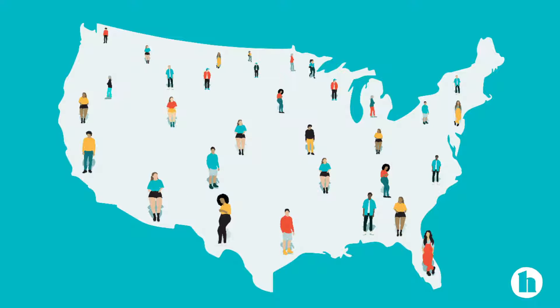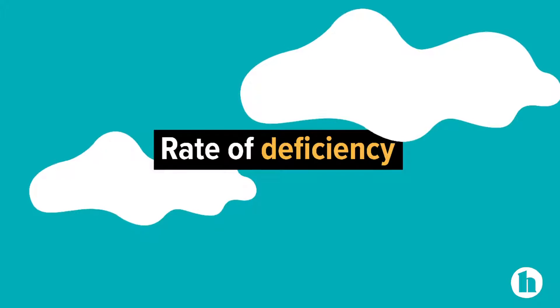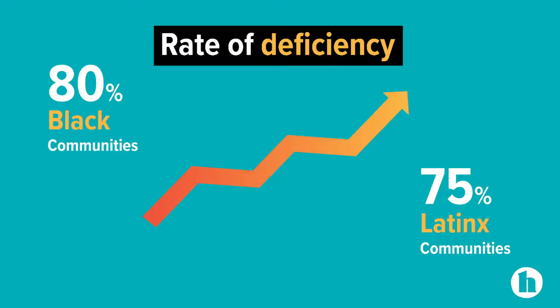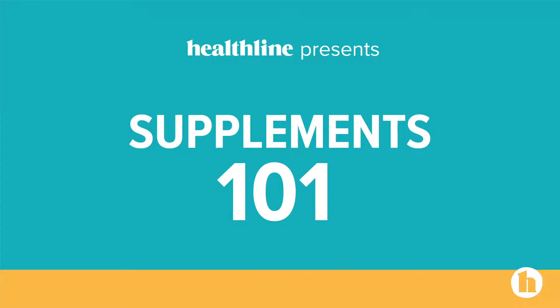Today we're going to talk about one vitamin that nearly one-half of the U.S. population is deficient in, especially older adults, young women, and infants. And when it comes to people of color, the rate of deficiency skyrockets to almost 75% for Latinx communities and over 80% for Black communities. So Kim, what vitamin is this? It's vitamin D.